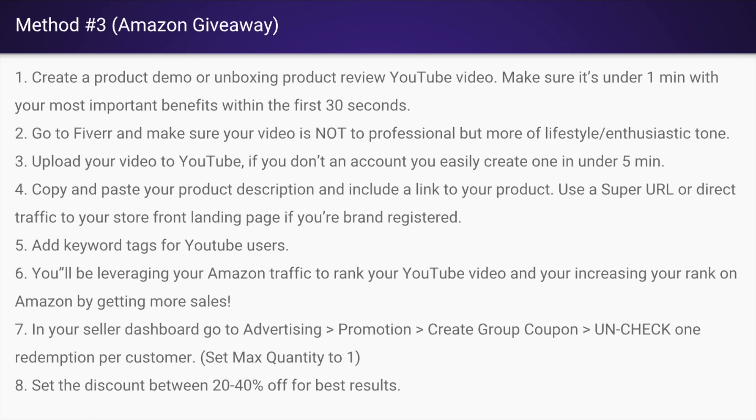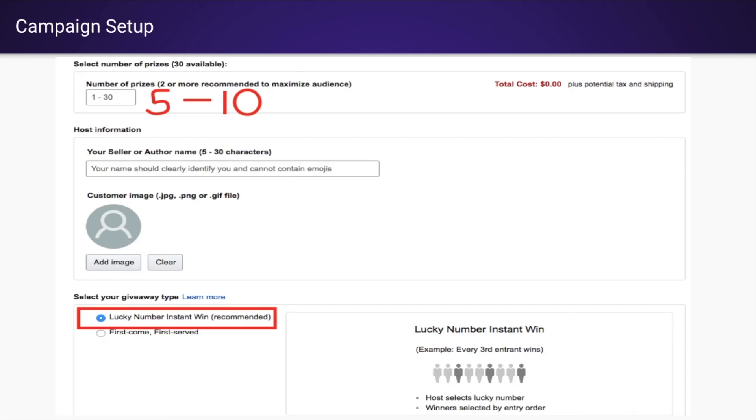Why you have to uncheck 'one redemption per customer' I'm not sure, but that's the way Amazon will accept the group coupons — if it's not unchecked, they'll make you come back and fix it. The max discount on the Amazon giveaway platform is 40%, so use 20 to 40% for best results. Then you'll get to the giveaway screen where you put the number of prizes between five and ten, your seller name, an image of your product, and select the option that says 'lucky number instant win.'